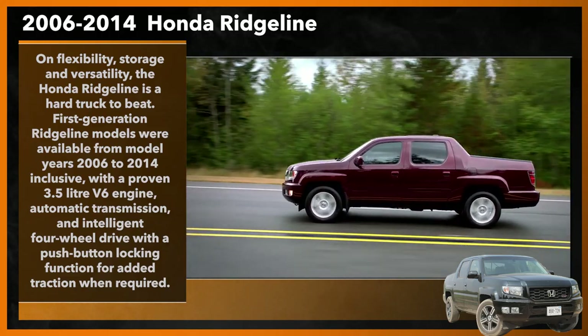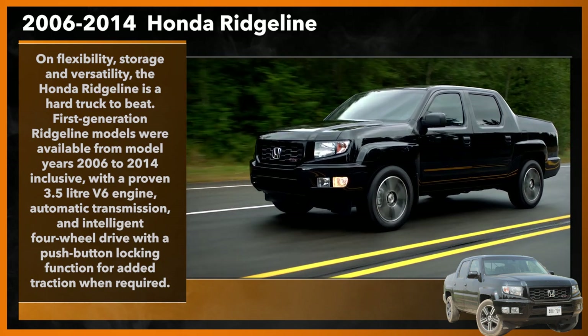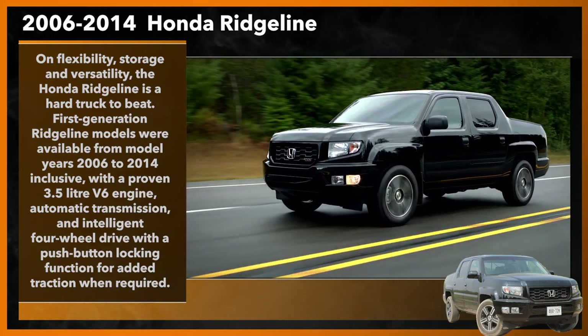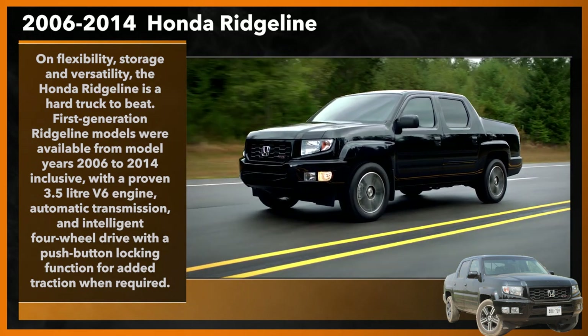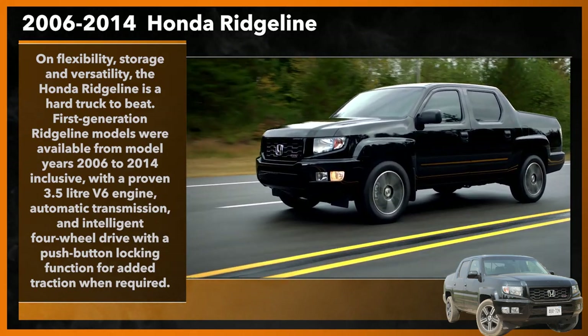First generation units were available from model years 2006 to 2014 inclusive, with a proven 3.5 liter V6 engine, automatic transmission, and intelligent four-wheel drive with a push-button locking function for added traction when required.